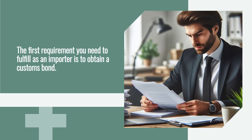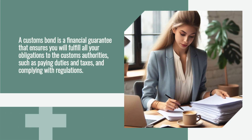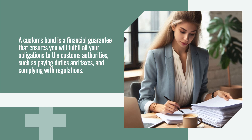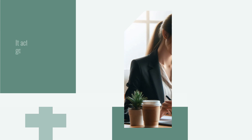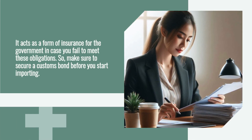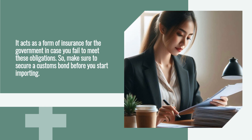The first requirement you need to fulfill as an importer is to obtain a customs bond. A customs bond is a financial guarantee that ensures you will fulfill all your obligations to the customs authorities, such as paying duties and taxes and complying with regulations. It acts as a form of insurance for the government, so make sure to secure a customs bond before you start importing.